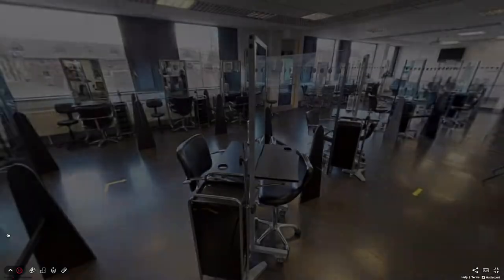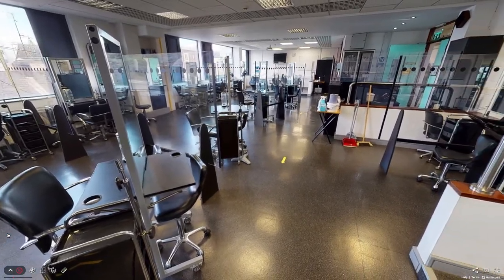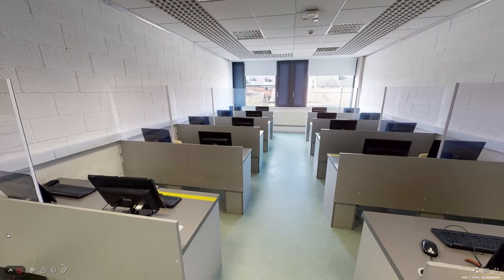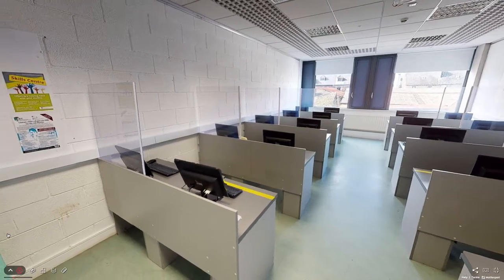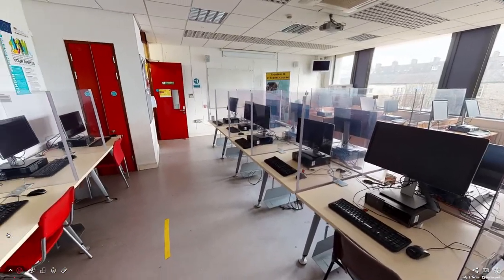Our spectacular, state-of-the-art hairdressing salon. We have multiple computer labs, IT rooms, general classrooms, and a tourism and travel course.